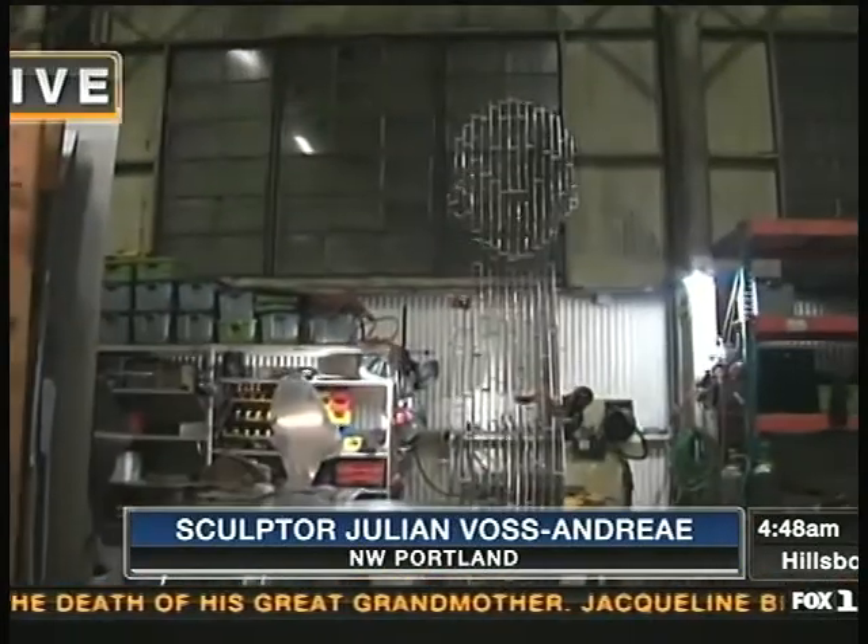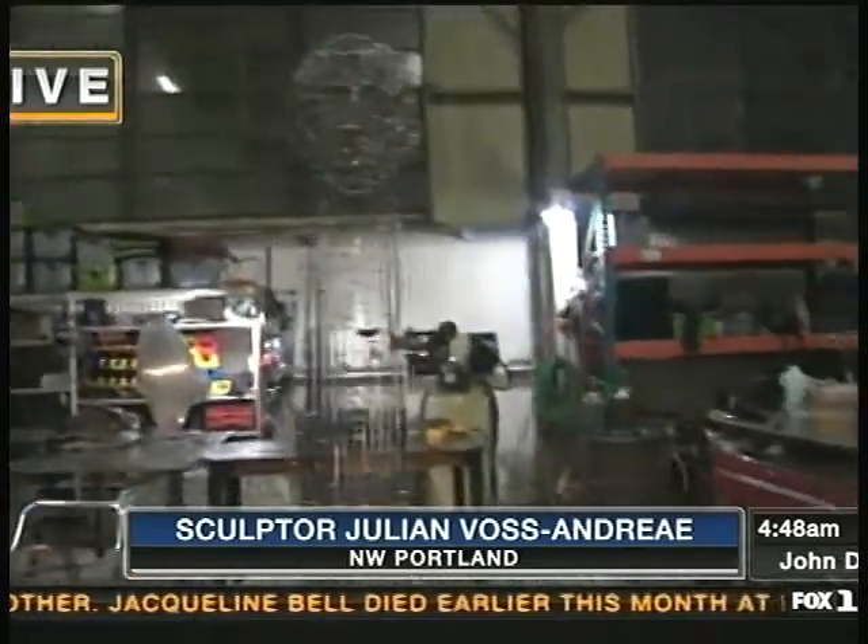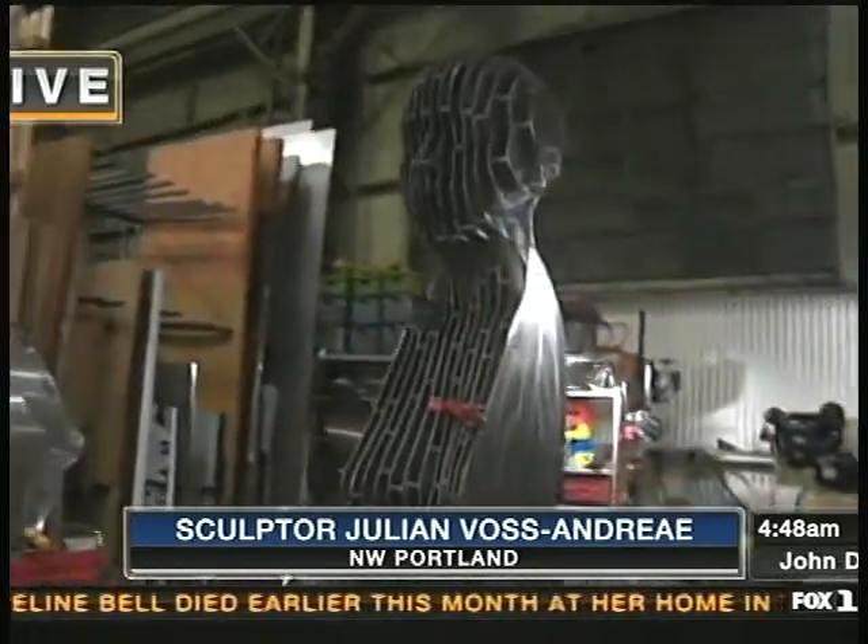Julian right now is a sculptor that we're going to be hanging out with here throughout the morning. I want to give a view of the current piece that you're working on. You see it from that side, and then you go around to the side. We'll talk about this and some other things you're working on.